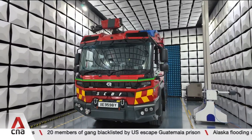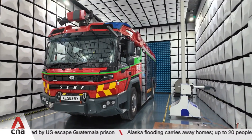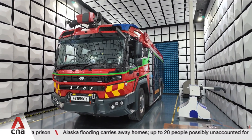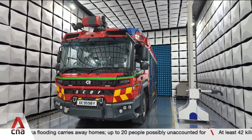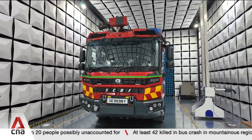The facility also has a specialised chamber that can test electromagnetic interference. This is critical as vehicles like ambulances contain a suite of hardware that may interfere with sensitive electronics such as life-saving equipment.